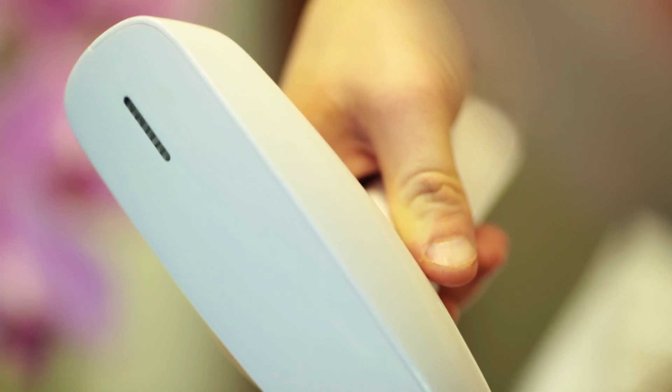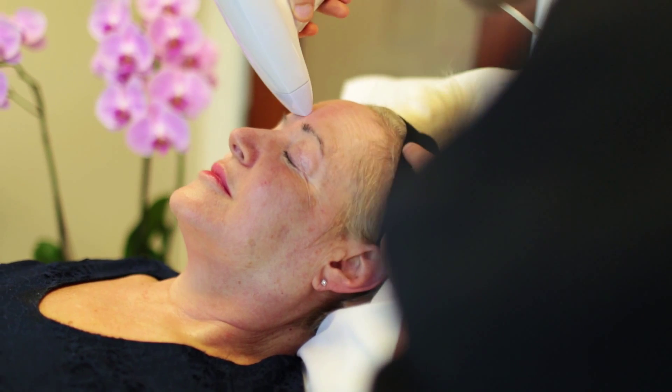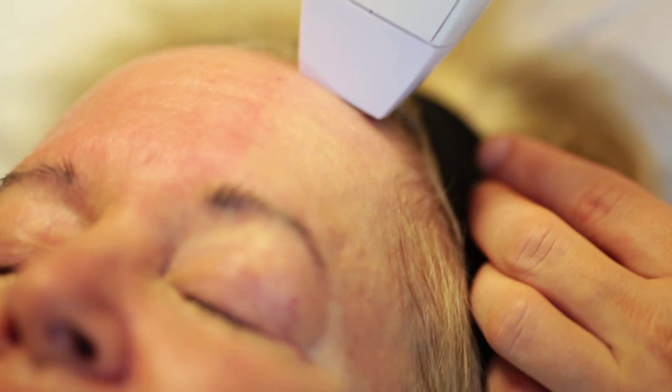The newest and most successful cosmetic treatment we have in our practice is the Venus Viva. It is one of the newest fractional radio frequency devices for skin complexion improvement. What we're finding is that it complements all of our other cosmetic procedures including microneedling, PRP, and our skin care regimens.